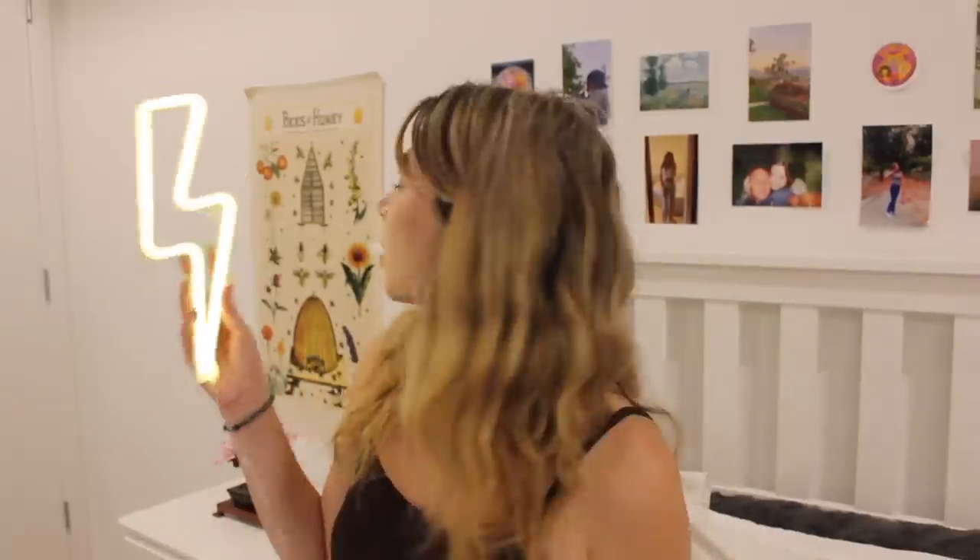Next I'm gonna start decorating. I have this neon sign I'm gonna put on the wall right there in that little opening I've left. I bought batteries — batteries are expensive — and I'm gonna put these in so hopefully it still works. I've had it for a while. I bought this on Amazon. There we go! This is gonna look so cute. I'm gonna put this in that empty spot.